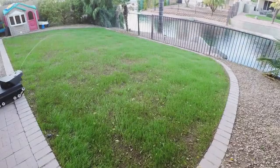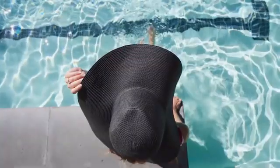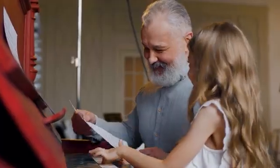It keeps the land around your house beautiful and protects the environment. It frees up your time so you can spend it on more important things.